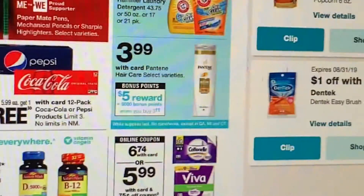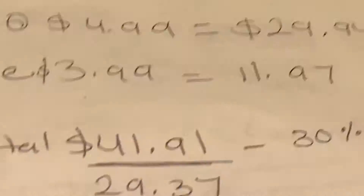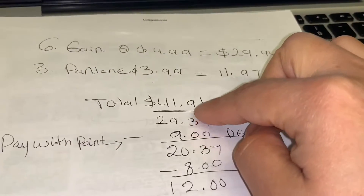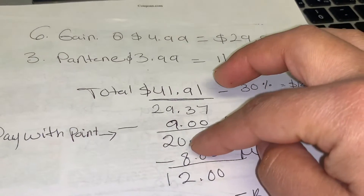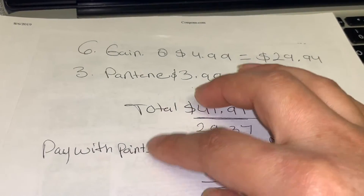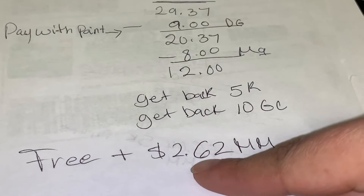When you purchase three Pantene you get 5,000 points, and you need to have your five dollar digital coupon clipped to your account. They are priced at $3.99, and you can actually pay with points and still earn points back. Purchase three Pantene at $3.99 — that's $11.97. Combined total should be $41.97. Minus your 30% off takes off $12.59, bringing total to $29.97. Minus nine dollars in digital coupons brings it to $20.37. Minus eight dollars in manufactured coupons.